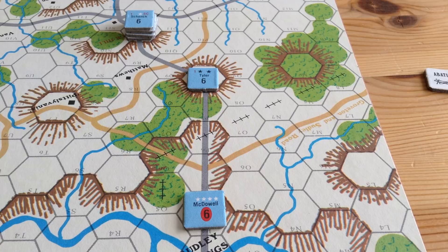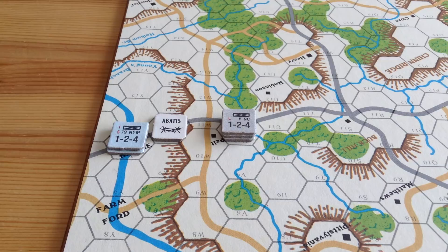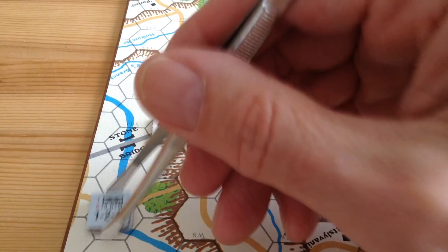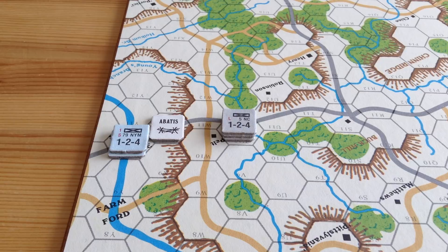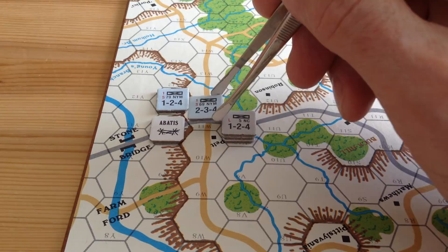The Confederate player gets four abatis markers to deploy in his setup. The Confederate often puts one near Stone Bridge. An abatis marker causes the enemy to pay one extra movement point to enter the square and another to exit. Moving the 79th New York through it costs four movement points. It acts as blocking terrain and also negates the road underneath it — very handy for constructing your defenses.